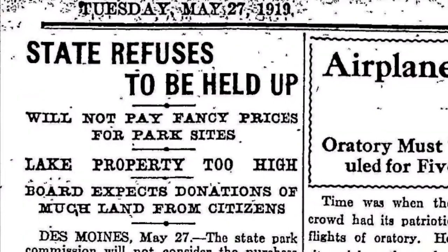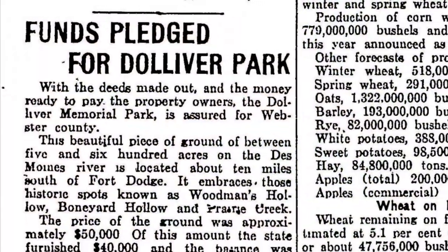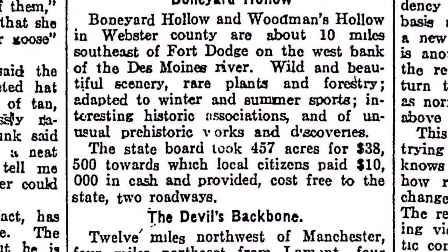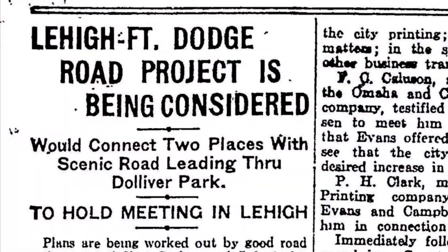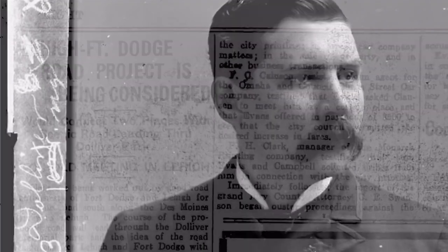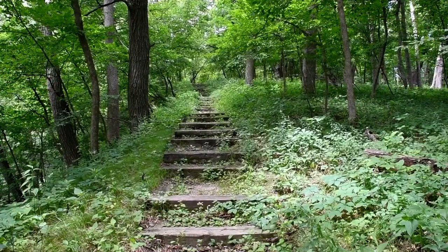As early as 1919, local papers reported the state squabbling over land prices related to sites along the Des Moines River in Webster County. In 1921, local citizens banded together to offer a solution. A donation of $10,000 from the Dolliver Memorial Fund toward an initial land purchase of $48,500 for roughly 400 acres at two closely located sites — Boneyard Hollow and Woodman's Hollow — came together. Webster County agreed to construct a road to the site near Lehigh from Fort Dodge. Named to honor Iowa politician and member of the United States Congress Jonathan P. Dolliver, the park features a bronze tablet memorializing the man who left the necessary funds for the park's creation.